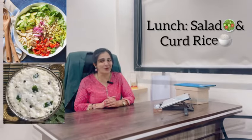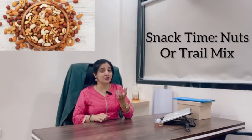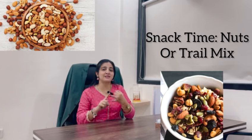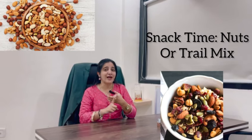After that, when you come to lunch, start with salad and you can take curd and rice. Then when it is your snack time, you can take nuts or trail mix in which you can add almonds, peanuts, walnuts, and flax seeds.